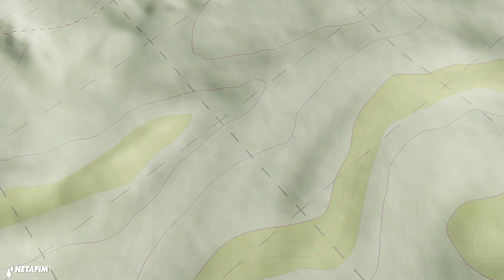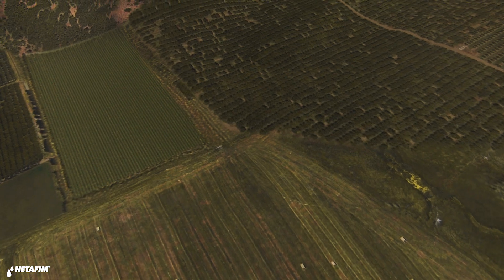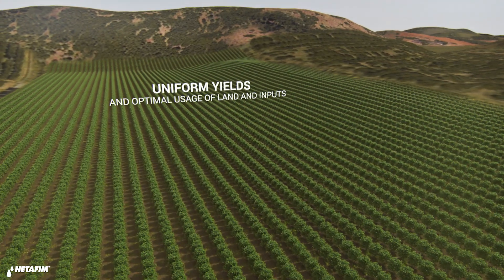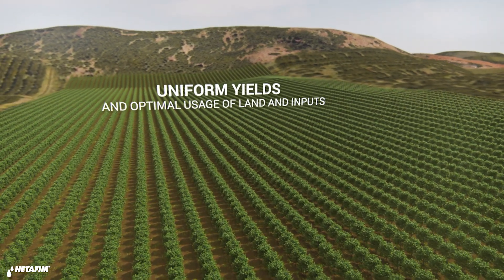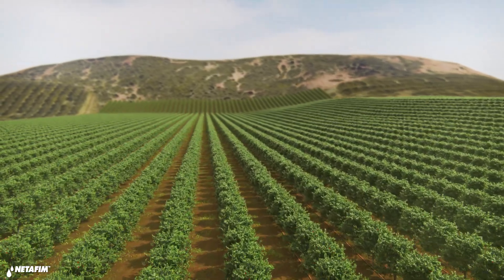This is a farm. It has slopes, long crop rows, odd-shaped fields, and different soil types. Despite its many challenges, in this farm every plant gets treated as if it's in the first row, making this farmer much more profitable.